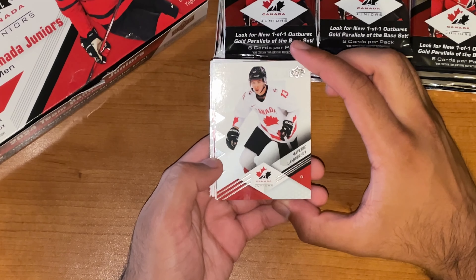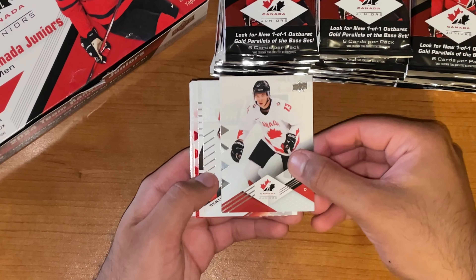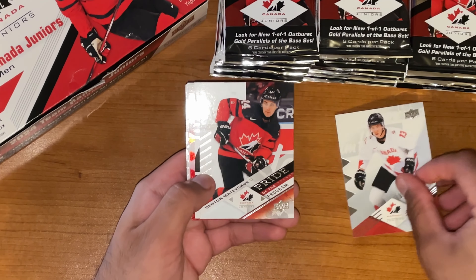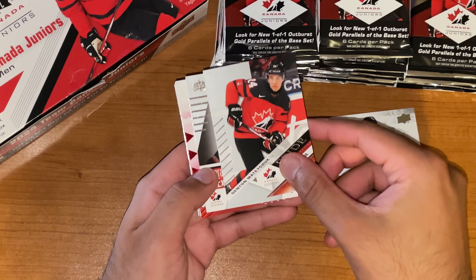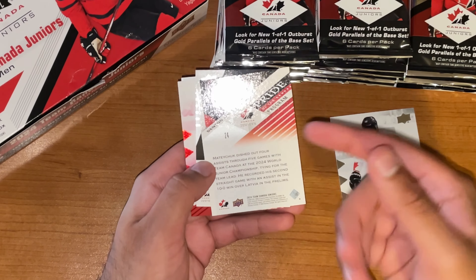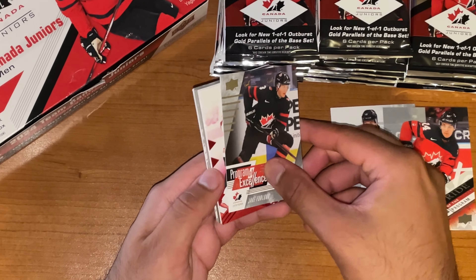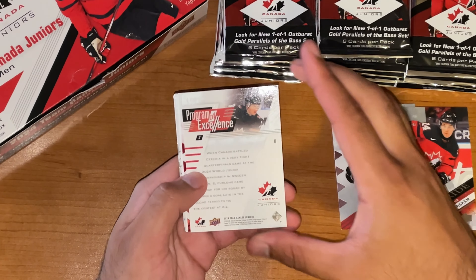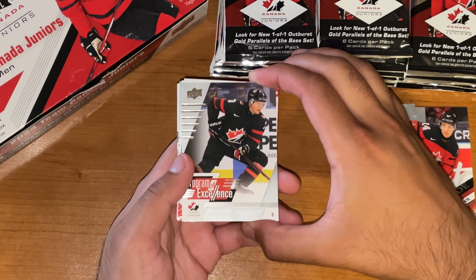Here's a look at our base set, starting off with Maverick Lemoureux. Pretty standard stuff there. And here's a look at Pride of the Program — Denton Matejcik. Pride of the Program, definitely not new, seen this before, part of the base set. Program of Excellence, the other kind of thing that we're looking for — also part of the base set. And this one's going to be Jake Furlong.